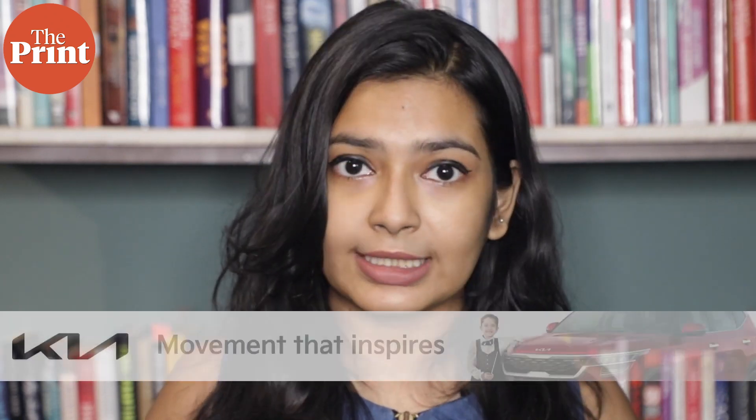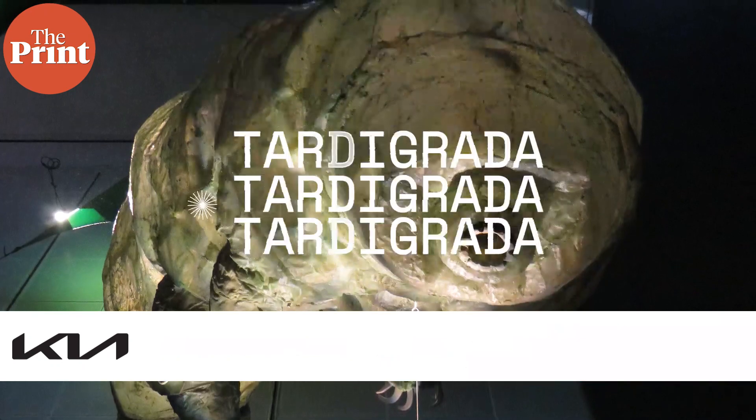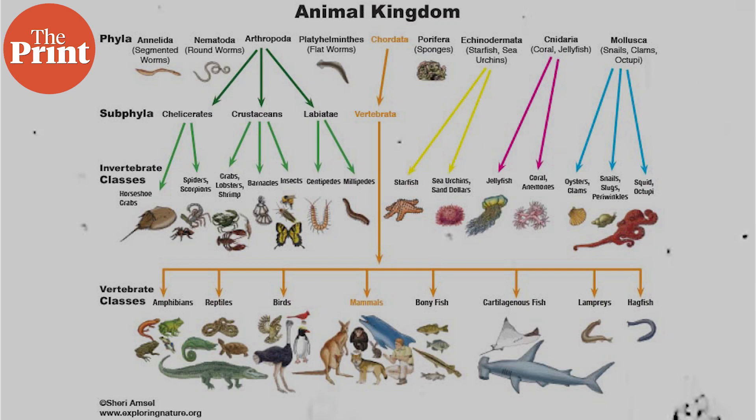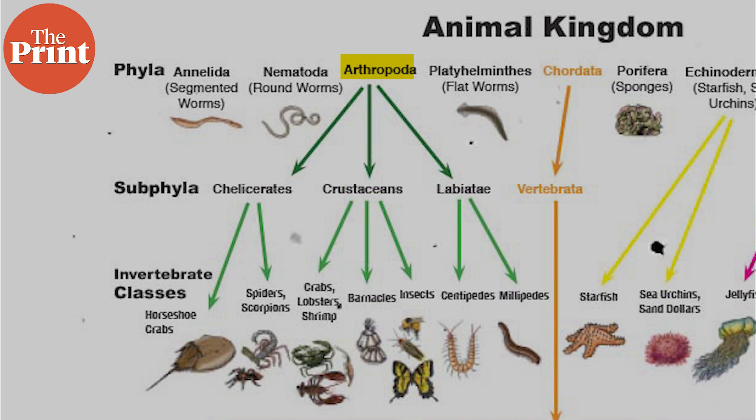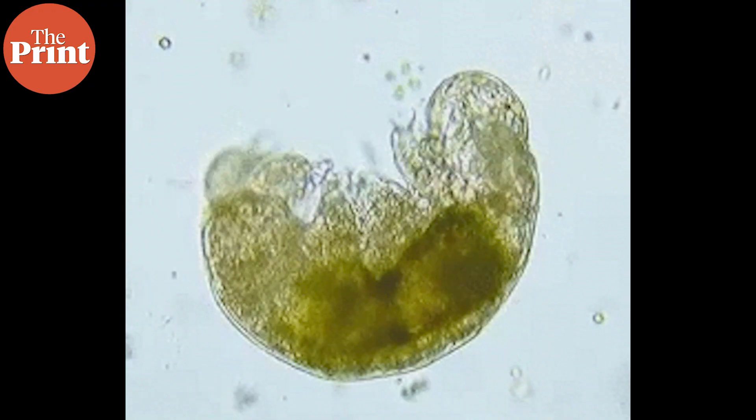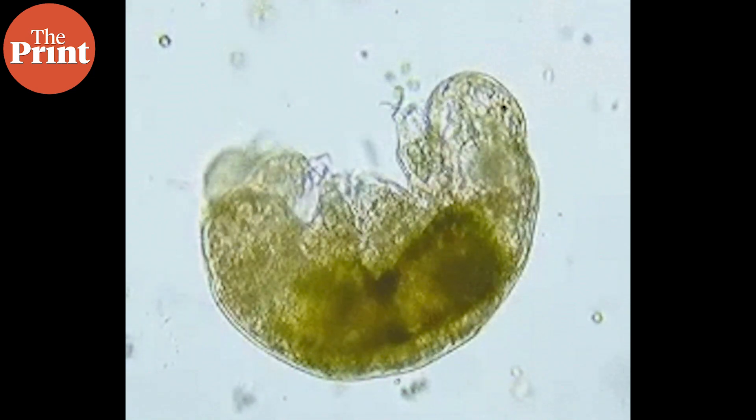Coming back to why tardigrades resemble much larger hard-bodied insects in their gait — tardigrades are so unique that they have been assigned their own phylum called Tardigrada. A phylum in biology is a level of classification just below kingdom. Animals are classified into different phyla such as Arthropoda — invertebrates with an exoskeleton, segmented body, and paired jointed appendages — or Nematoda, which includes roundworms. But this study may indicate that tardigrades actually share a common ancestor with insects such as fruit flies and ants, which fall under Arthropoda.